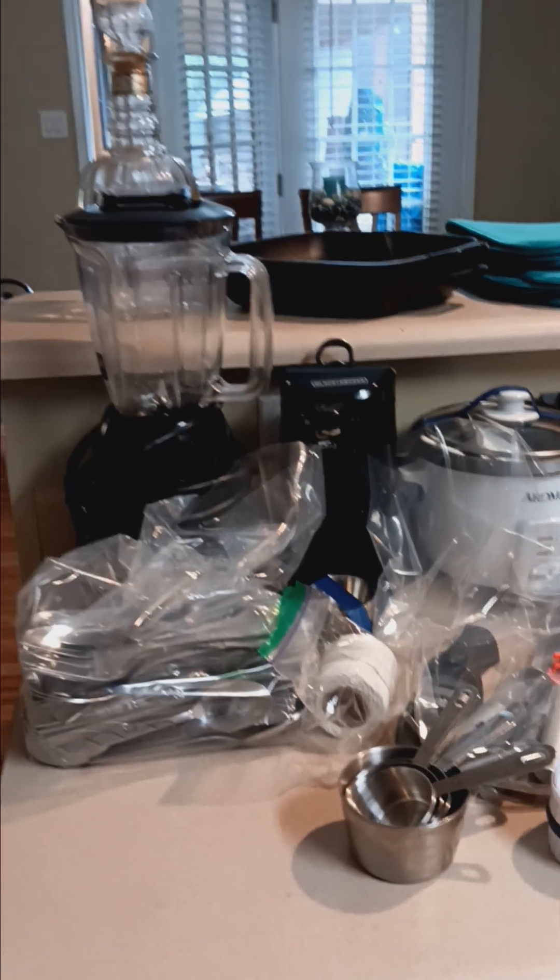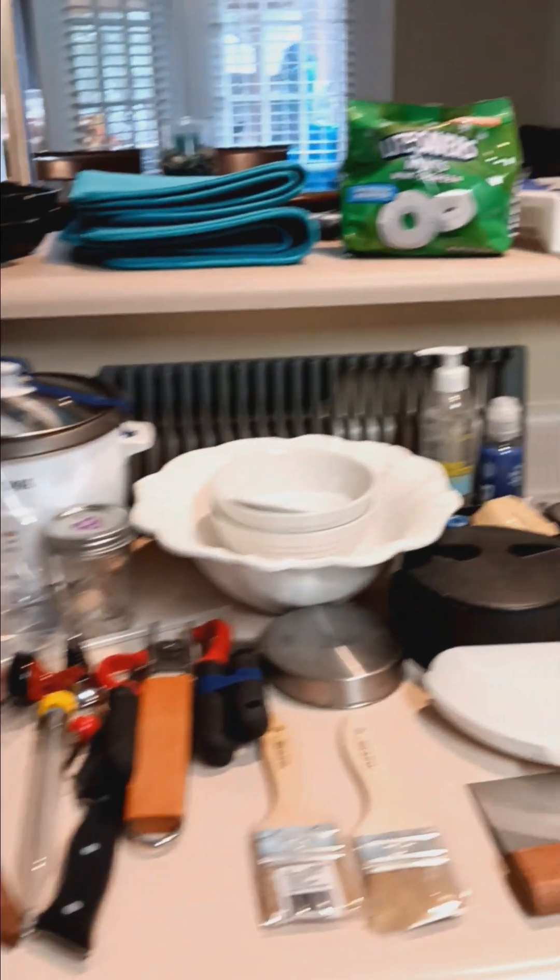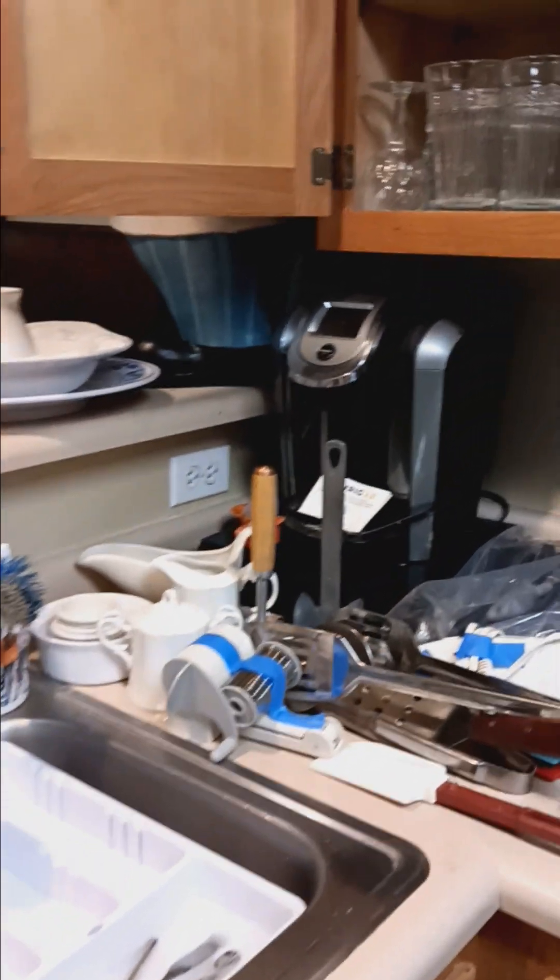In the kitchen we have some appliances, some utensils, more appliances, and this nice Keurig.